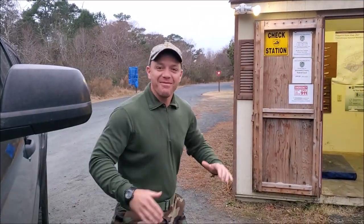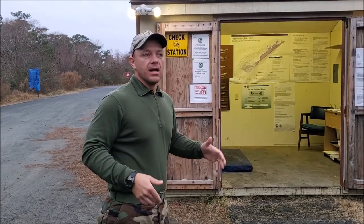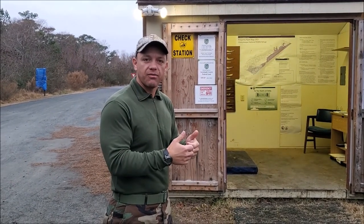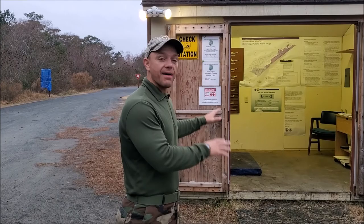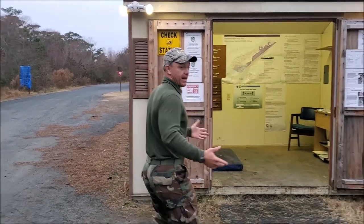We made it to Chincoteague Island. First things first when you come here to hunt — you come to the Wildlife Refuge main headquarters. Just GPS 'Chincoteague National Wildlife Refuge' and the map will take you right to the headquarters area. They have a check station here, so that's where we start.